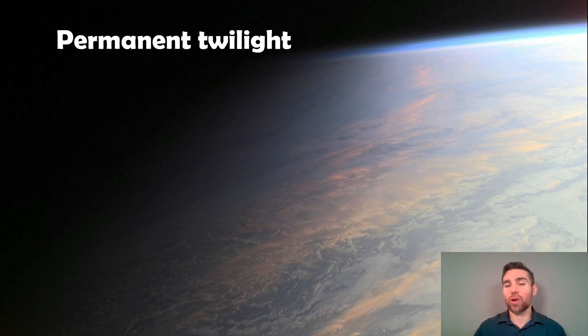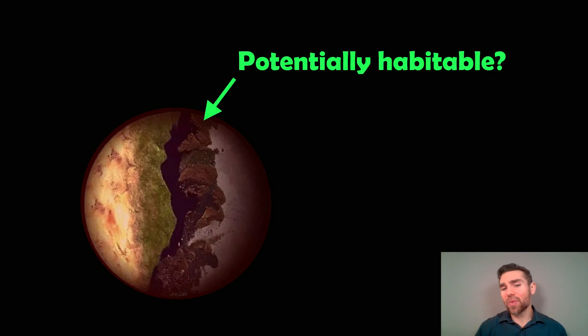It's also going to be in permanent twilight. So if you were there on that planet, the star would appear to be always just about setting or just about rising — so it's going to be permanent twilight at this particular location. The side too close to the star is too hot, the night side is too cold, but just in the middle has the potential to be the right temperature. So the whole planet might not be habitable, but there could be a band there that might be.